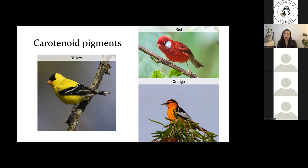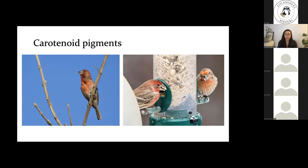Once birds obtain carotenoids, they can deposit them into their feathers either directly or after some enzymatic modification to slightly change the color. To produce highly saturated carotenoid-based colors, birds must consume more carotenoids than are present in a normal diet — the more carotenoids consumed, the brighter the plumage. For example, the bright red plumage of house finches is linked to the bird's ability to acquire carotenoids from the environment, and it's hypothesized that the brightness of their red is an honest indicator of fitness, advertising that they are in healthy body condition.